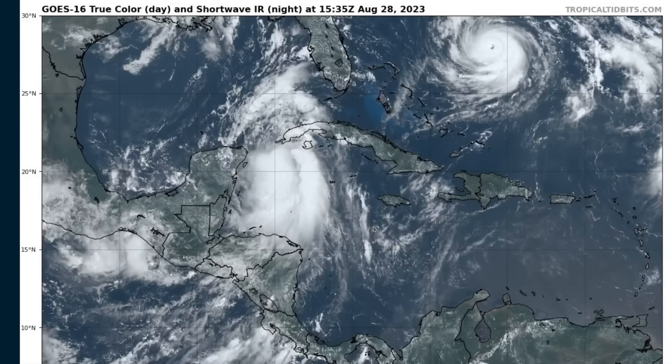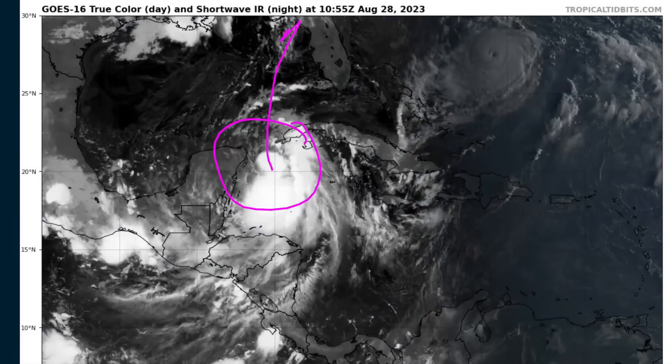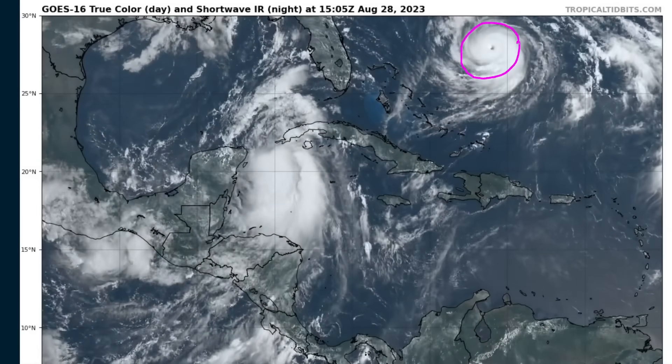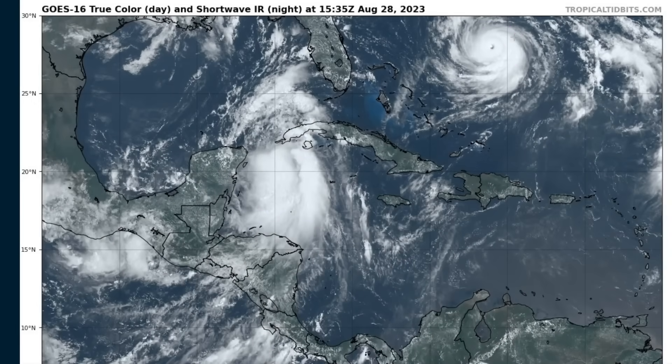Hi, this is the Tropical Tidbit for Monday, August 28th. We still have our two storms in the Western Atlantic: Tropical Storm Idalia, still in the Caribbean, will be a significant hurricane in Florida in a couple of days, and we have Hurricane Franklin, which has become a major hurricane and may pass close enough to Bermuda to bring impacts to the island on Wednesday.